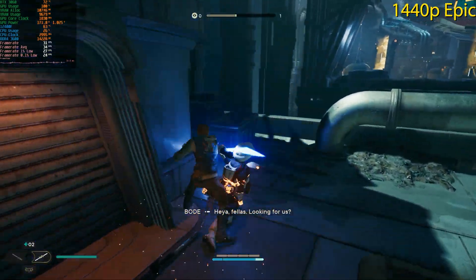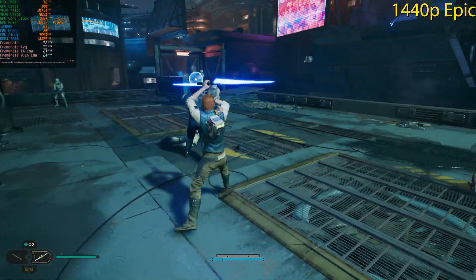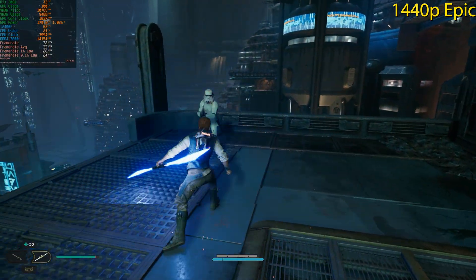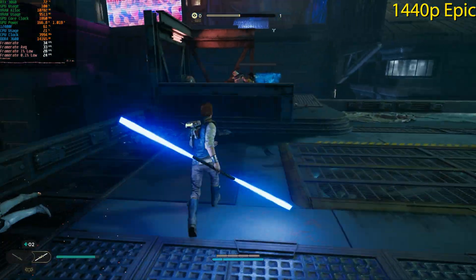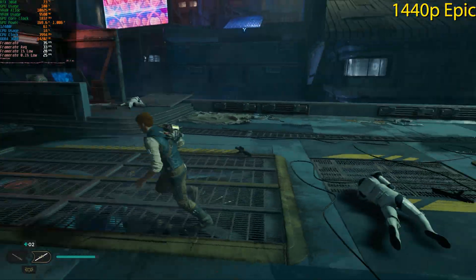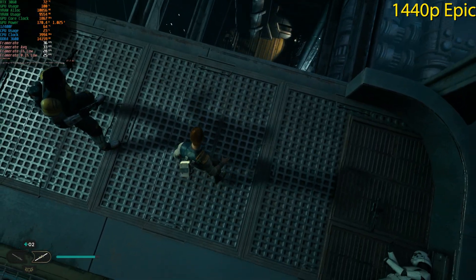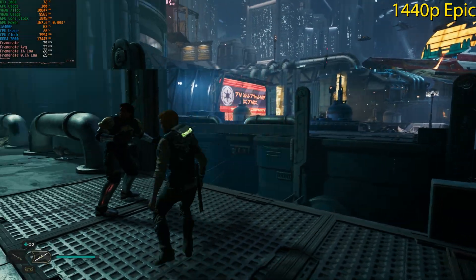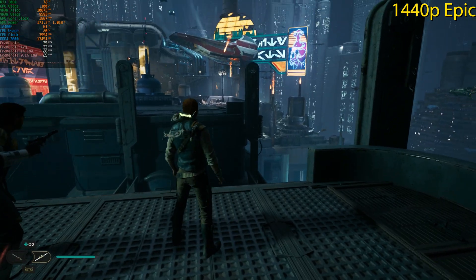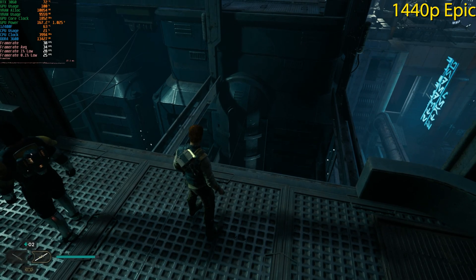At 1440p Epic, we can maintain 30 fps at all times — not the best experience, but if you're aiming for 30 fps it would suffice. I personally wouldn't play below 60 fps, but everyone has preferences. With a 3060 on a 1440p monitor playing natively, this isn't terrible — especially with a controller where input latency is less noticeable. That said, I'd always aim for 60 fps or more in this title.